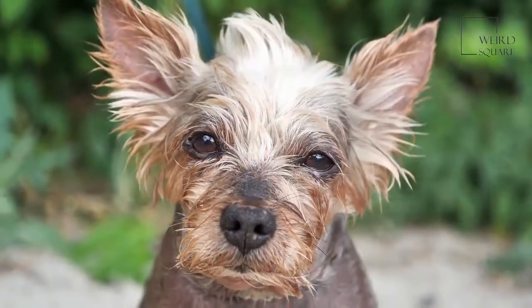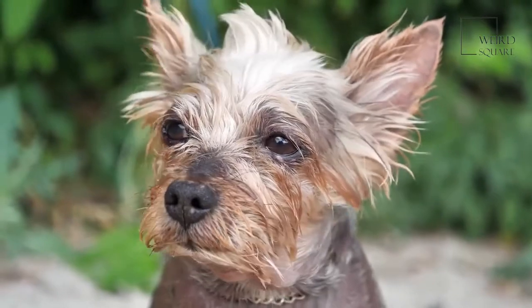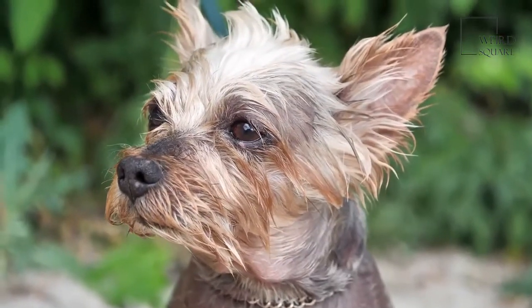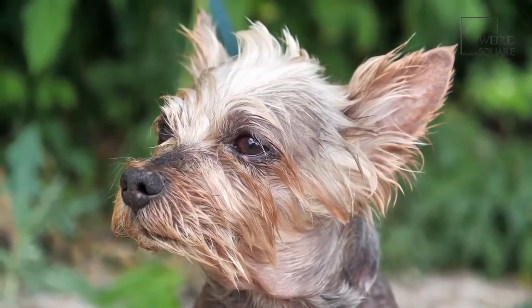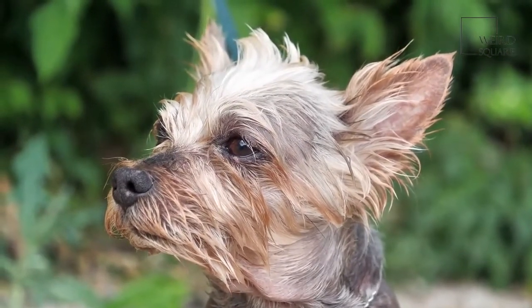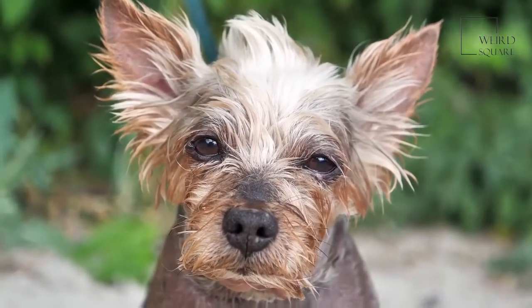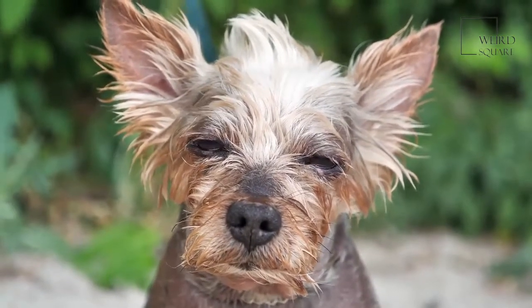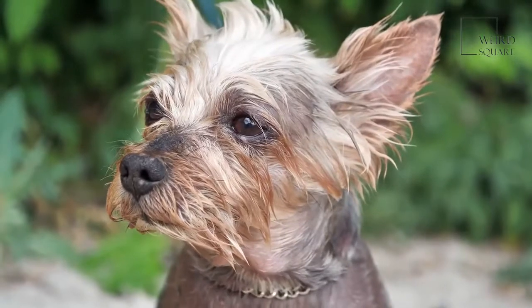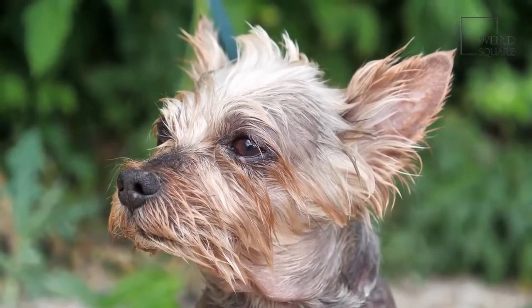These dogs date back to the 1880s in England. A British dog owner named Frank Jones bred these terriers to drive rats and foxes out of their holes. Their persistency and courage made this appealing and easy work for this dog. They were sometimes used in sporting contests to see which terrier could drive out all of the rats from a burrow in the shortest amount of time.